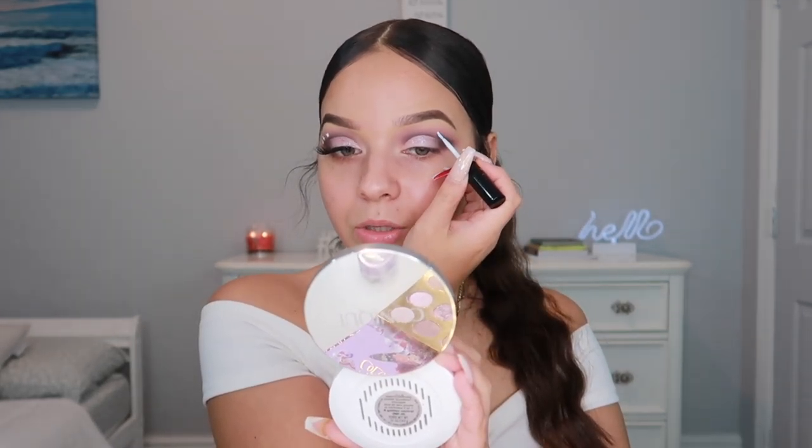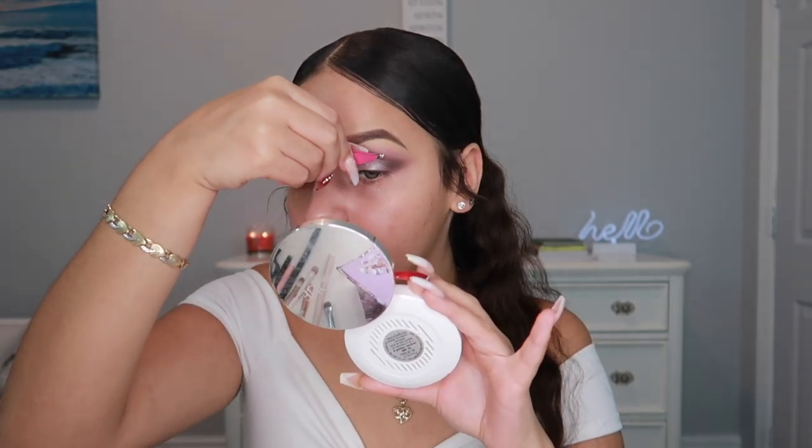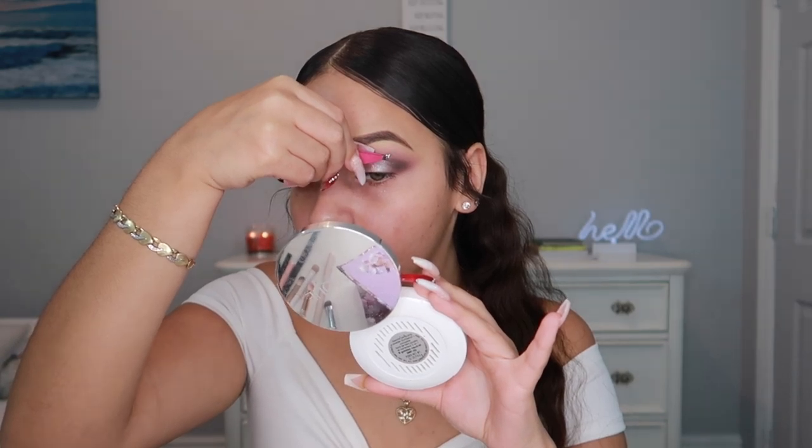I'm going to take my lash glue and put a dot right where I want the butterfly, then grab the butterfly with the tweezers. I am obsessed — oh my god, I cannot wait to finish the full look! Moving on to lashes — I'm using the Flutter and Love lashes in the style Luna, which go perfect with this look. I do have a promo code with Flutter and Love, which is 'mewhere,' so make sure to use that at checkout to save some money.